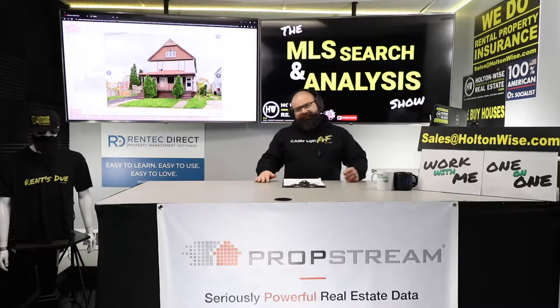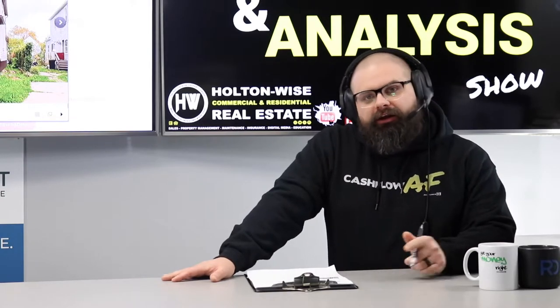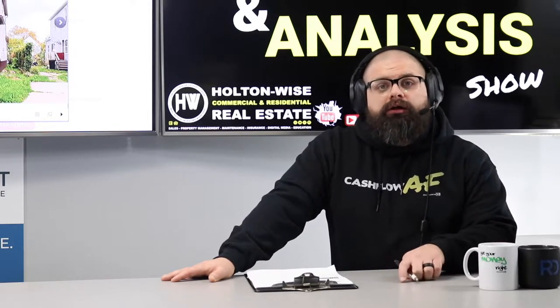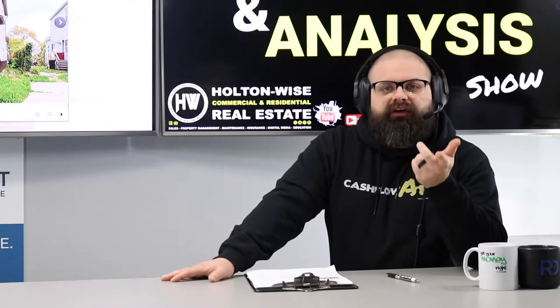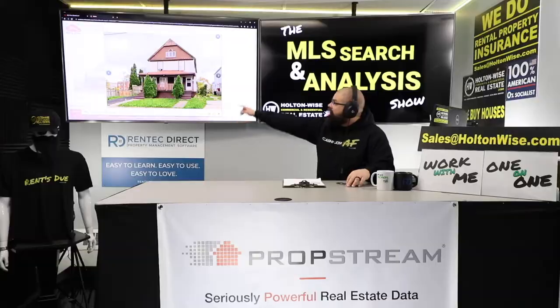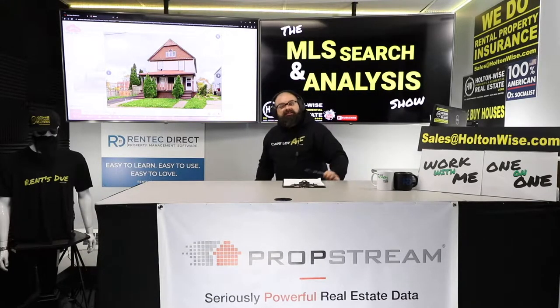Los Angeles real estate folks, I want to talk to you today. If you are in LA and you're trying to get in the real estate game and you're not some celebrity, you're not a multi-bajillionaire, you're just a noob trying to hustle, trying to create some wealth for you and your family, this is the show for you. We're talking about LA investors working with real estate like this property on a very teeny tiny budget. Let's go.